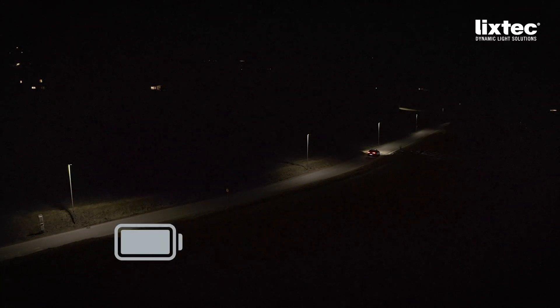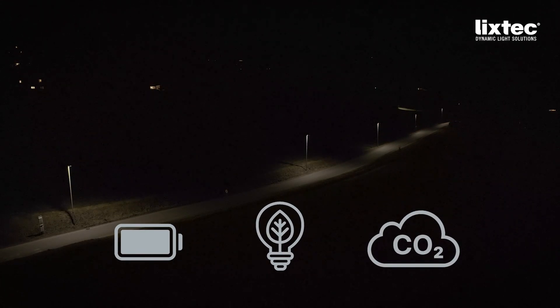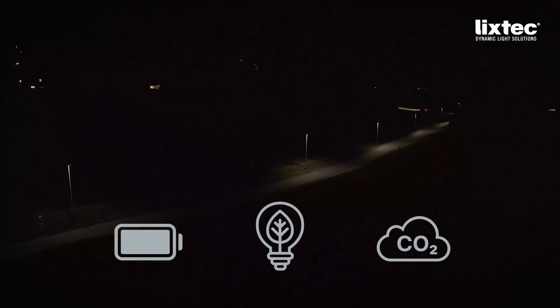LixTec's intelligent radar-based motion sensors make street lighting in public spaces more efficient, sustainable, and resource-saving. This means less energy consumption, less light pollution, and lower CO2 emissions, without compromising on safety and comfort.